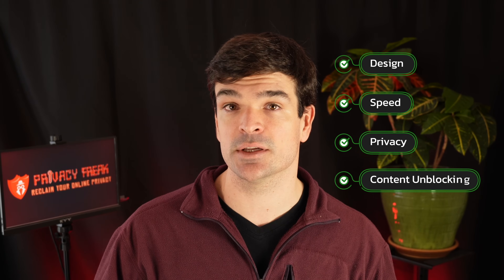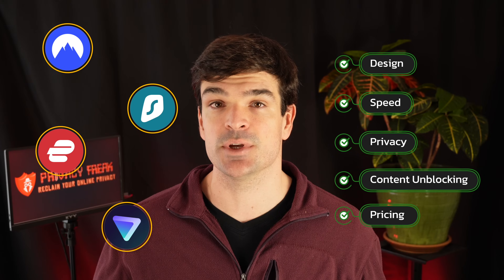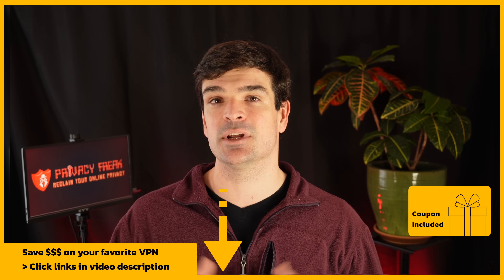Ideally this VPN has a clean and easy-to-use design because, hey, they are Apple users after all. We put a team of seven experts to work testing VPNs on their iPhone to find the perfect combination of design, speed, privacy, content unblocking, and pricing. I'll tell you which ones we think are best, but really any of the VPNs on this list would be a good choice, and I'll make sure you get the best pricing on all of them. There are links to the best deal on each VPN in the video description.